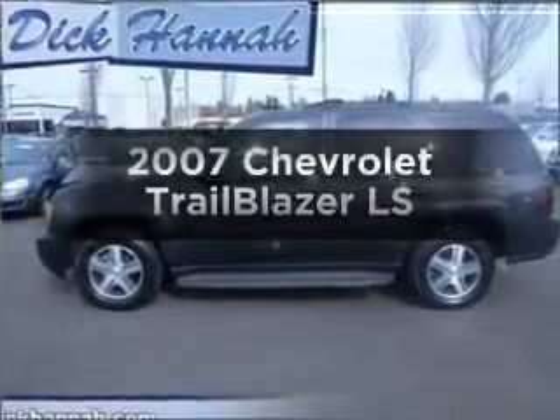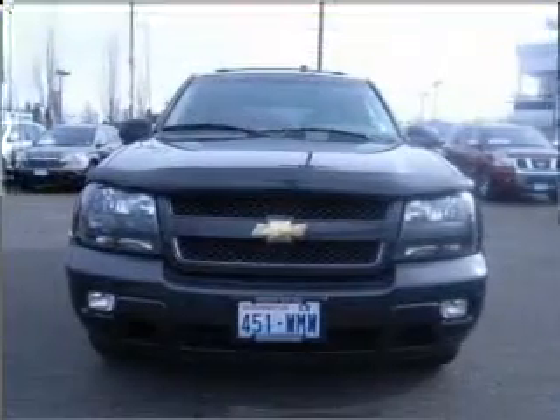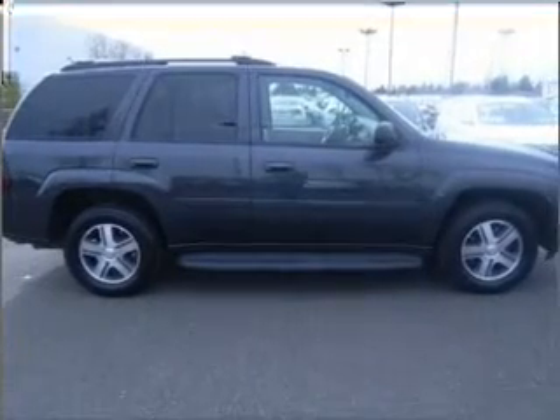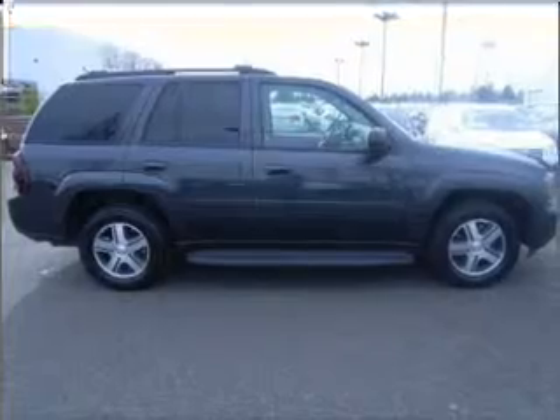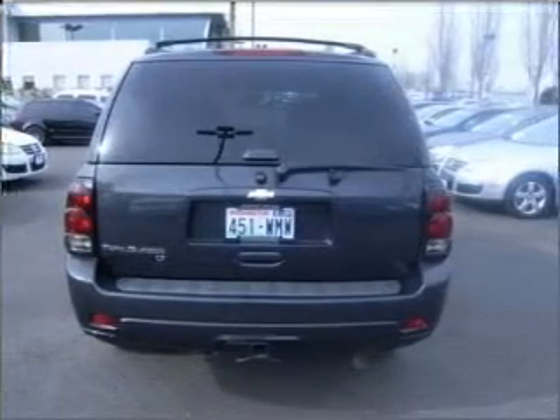Get noticed in this 2007 Chevrolet Trailblazer. Everything you need under one roof with this great vehicle, with a reliable six-cylinder engine that responds smoothly to its automatic transmission. Stand out from the crowd with premium wheels. The anti-lock braking system will keep you safe on the road.